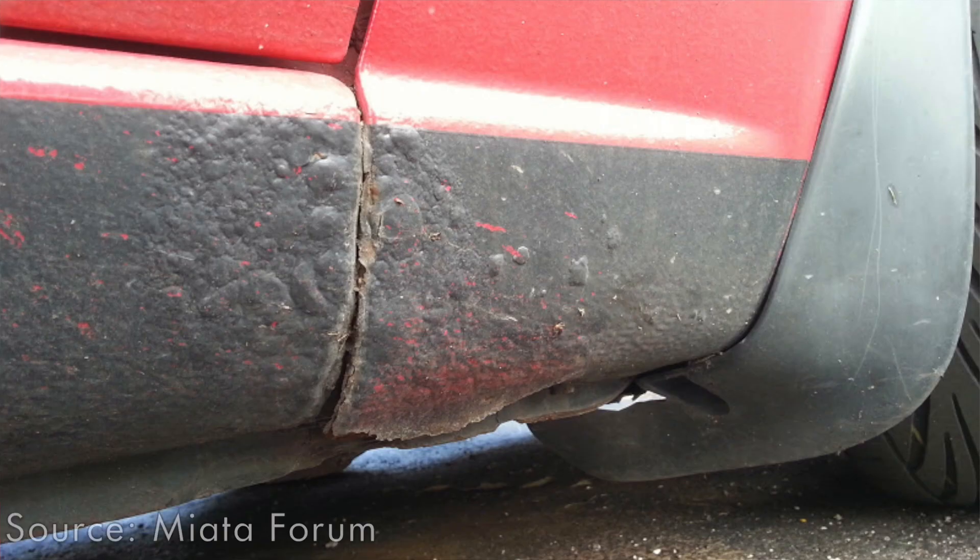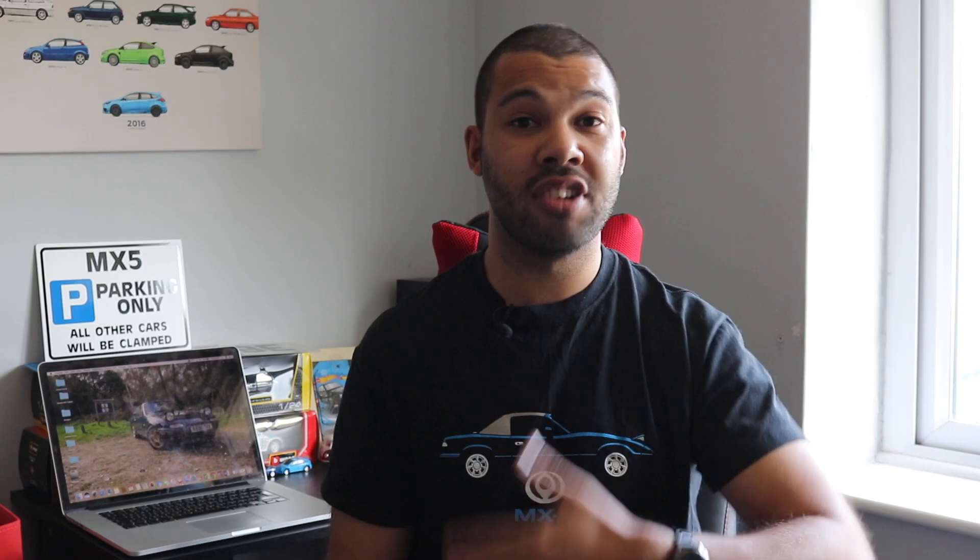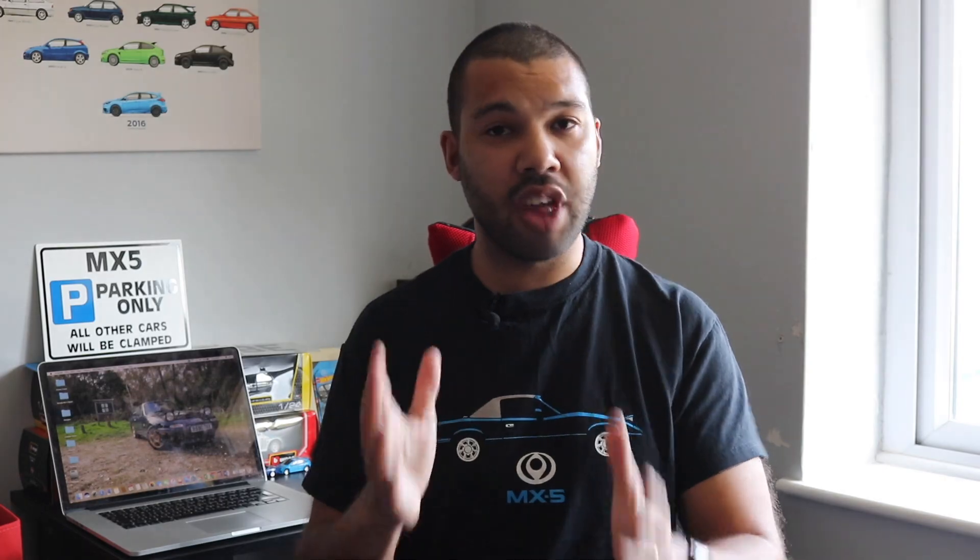There's one area you really need to focus on when looking for rust, and that is the rear wheel arches and also the rear sills. That is pretty much the number one place where an MX-5 will rust. If you see paint bubbling, that is the sign that rot has started, because the cars love to rot from the inside out. One of the advantages of the MX-5 being so renowned for rust is that there are many specialists that can do welding repairs — just make sure the place you take the car to is reputable.